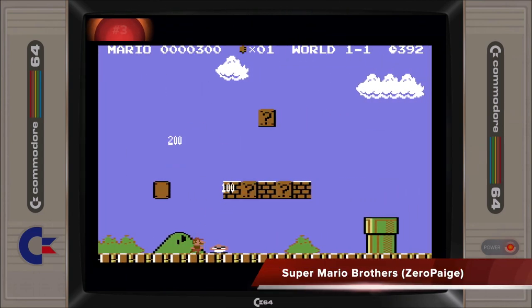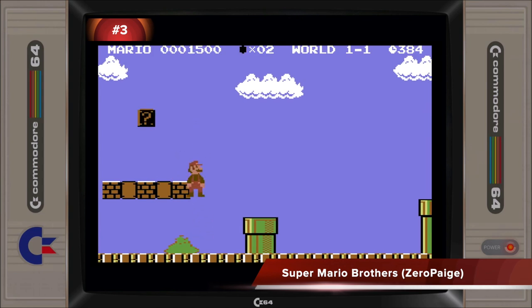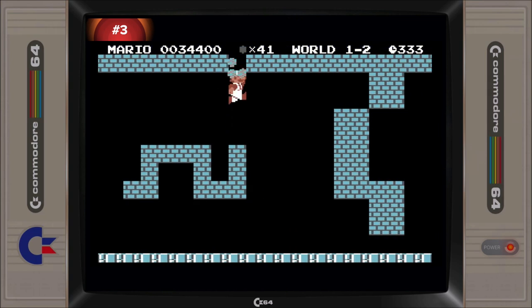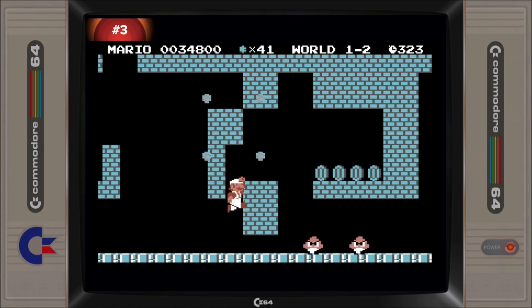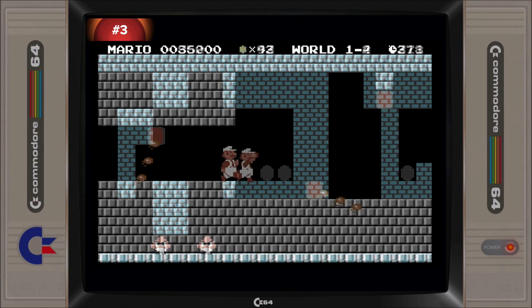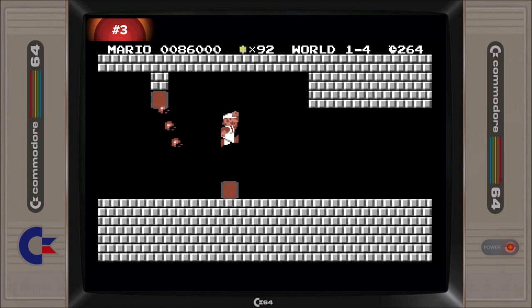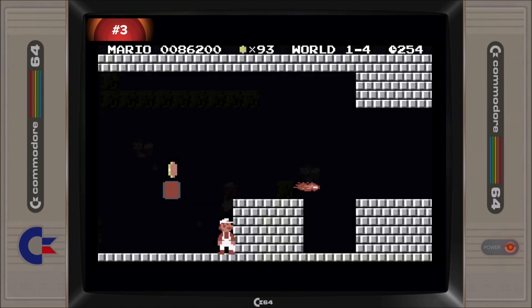Being a technically impressive port of a very popular game franchise, you'd be excused for being surprised that Super Mario Bros. did not take out the 2019 award. The overall response to this port was very good, and it was one of the most popular downloads for the year, so how did it not win? This is probably to do with the game being mostly appreciated by the nostalgia crowd who do not follow new games for the C64, and wouldn't have bothered to vote for this award. It's a pity, but it's just the way it goes.